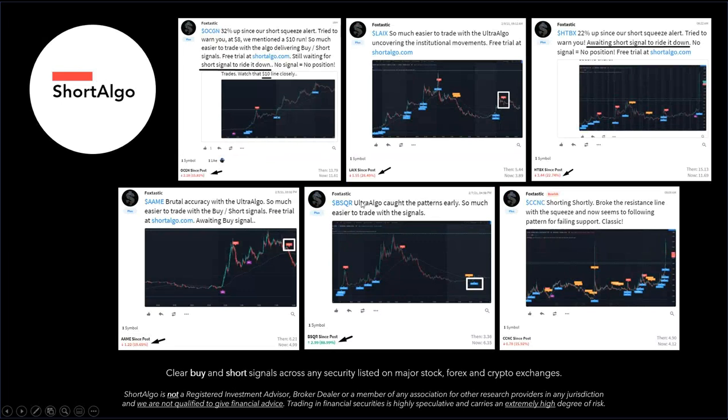Before we jump into that particular security, we're going to go through some of the trades that we executed over the past 24 hours. That included OCGN — we made a short squeeze call at $8 and said it was going to pass the $10 mark based off of the signals. It did, and it ended up running to $13, $14.